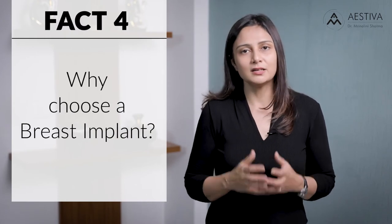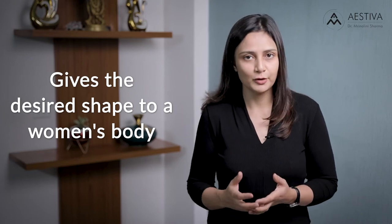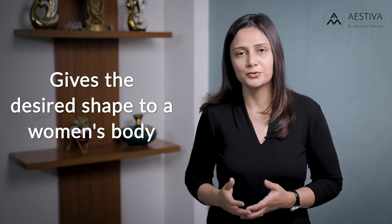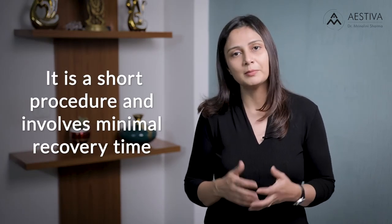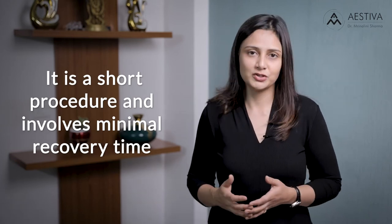Why choose breast implants? Breast implants create the desired shape in a woman's body. Especially if the woman has lost volume following pregnancy and lactation, her confidence really goes down and she shies away from wearing the clothes she used to carry with confidence. A breast implant surgery is a very short procedure with minimal recovery time, which can help women regain their confidence and desired body shape.